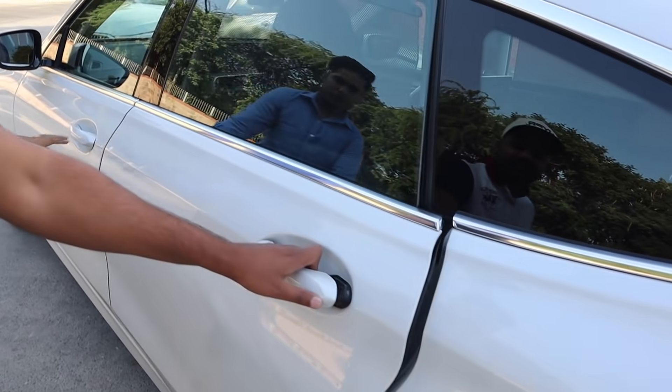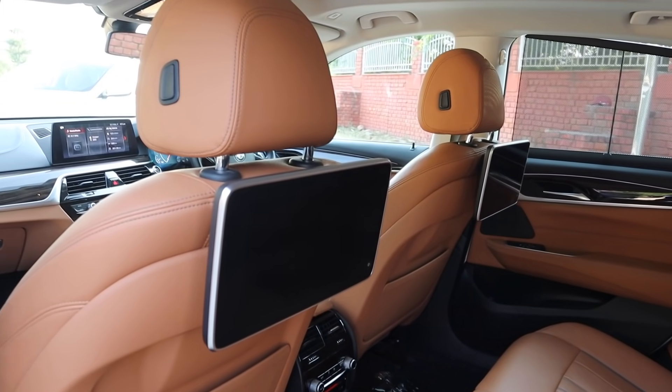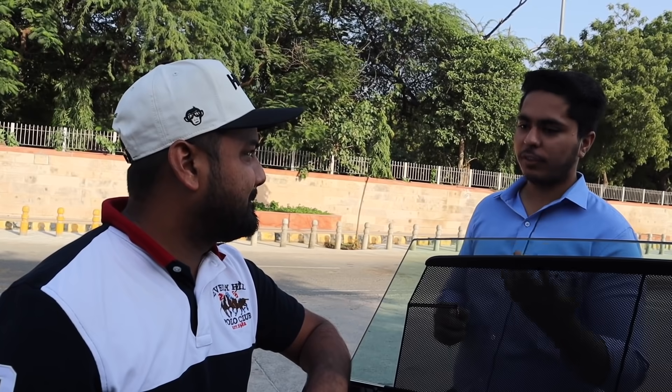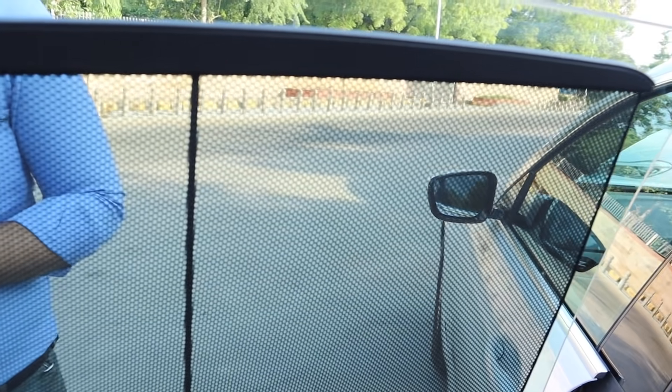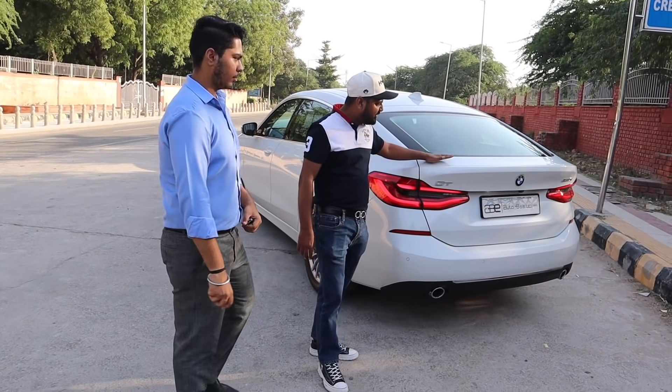Now I can show you the door behind. You have a curtain — in fact, there is rear entertainment. We will get to that. But there are some different features in the GT. Here you have an electronic curtain, and here you have the control for it.